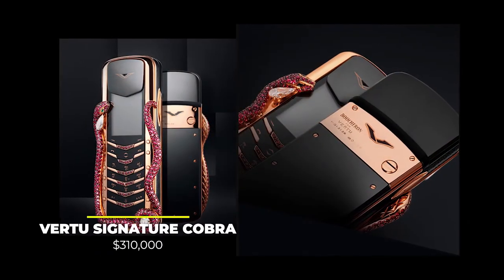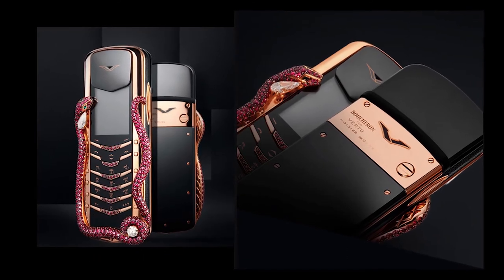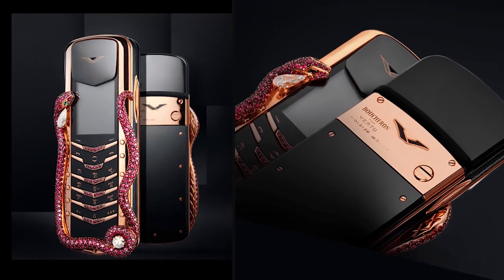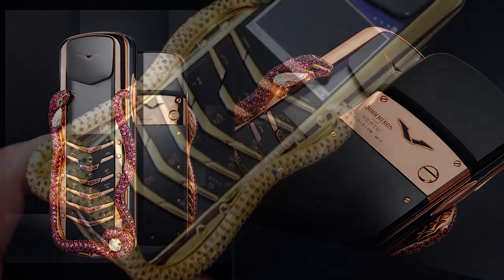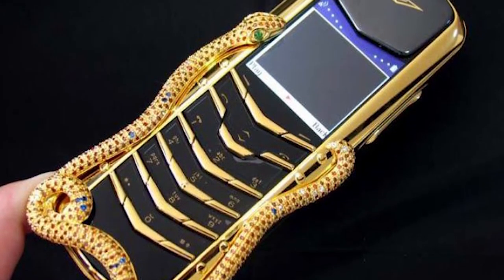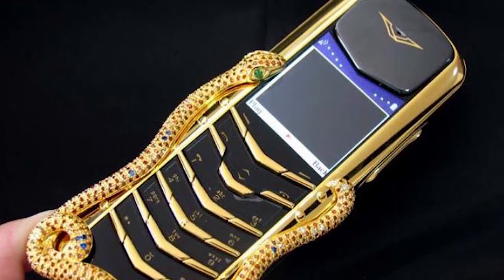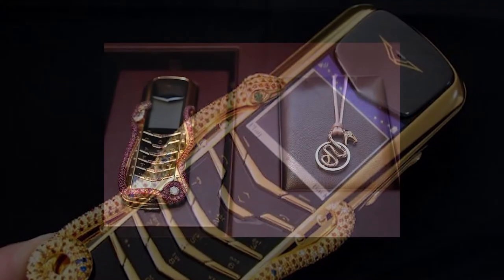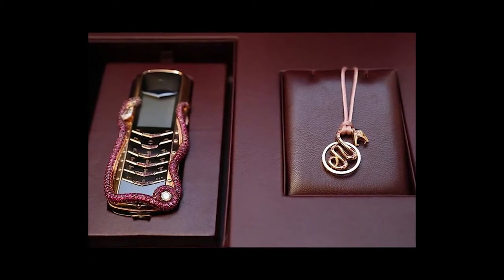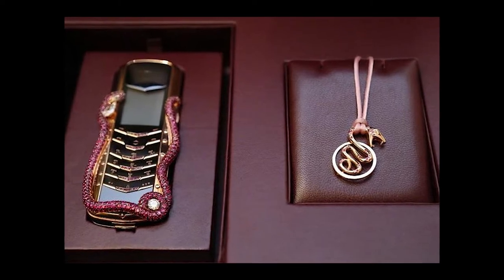Number 10: The Vertu Signature Cobra, priced at $310,000. The Vertu Signature Cobra was the most expensive release of the luxury phone brand. With a snake wrapped around its edges, it makes for an impressive appearance. The phone features two emeralds and no less than 439 rubies — something not too common on your regular smartphone. Besides the numerous gemstones, it also comes gold-plated. The phone was designed by the famous French jewelry company Boucheron and handmade in the UK. Built in a very limited run of only 8 units, it came with a jaw-dropping price tag of $310,000.